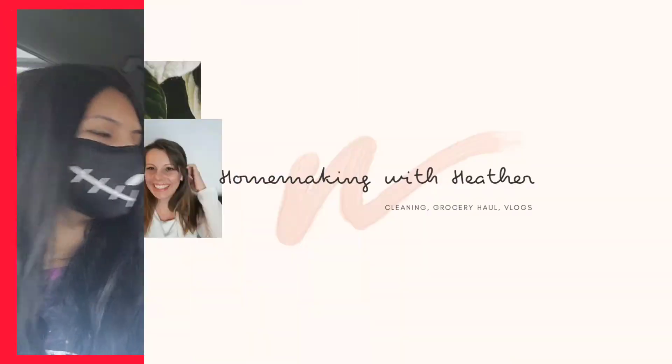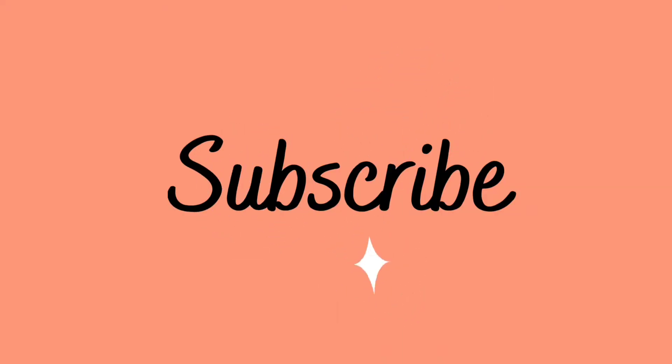We're doing a Dollar Tree Challenge today! Welcome back to Homemaking with Heather. Today we have a Dollar Tree Challenge.